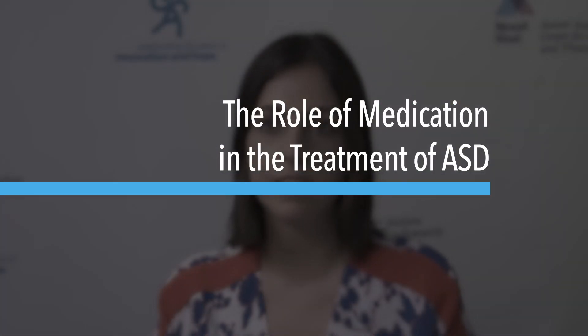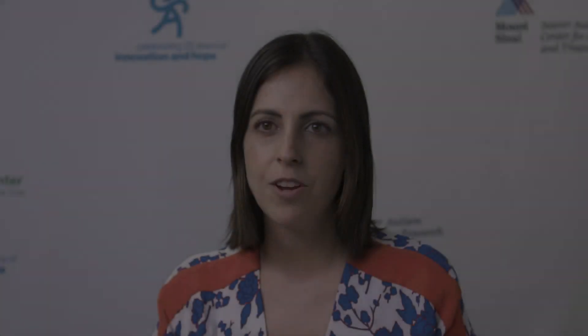This is the second of two videos that should serve as a primer on pharmacological treatments in autism spectrum disorder. In our first video, we speak broadly about the role of medicines in the treatment of autism. If you haven't watched it yet, I encourage you to do so first. In this clip, we will talk about specific medications and their target symptoms.